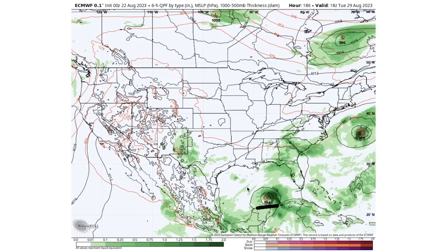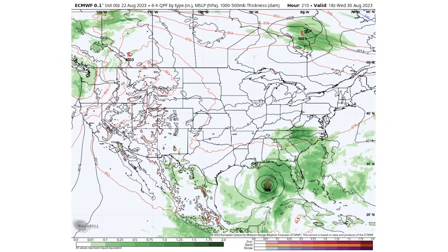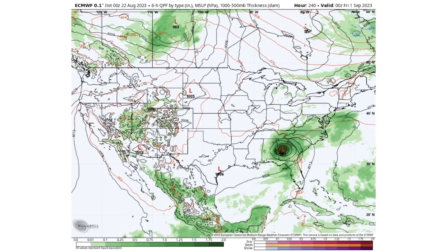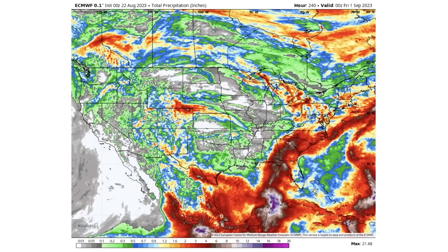An important note: we have a 994 millibar system developing just north of the Yucatan Peninsula in Central America, and it's looking like a pretty rich tropical system to watch closely. By Wednesday it's still intensifying, dropping into the 980s in the middle of the Gulf of Mexico. By Thursday it appears to hit the Florida Panhandle perhaps as a 980, making it a pretty intense storm for Georgia, Alabama, and Florida — bringing plenty of precipitation to those areas.